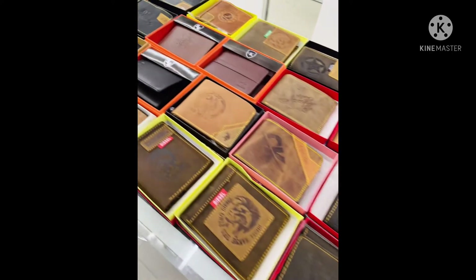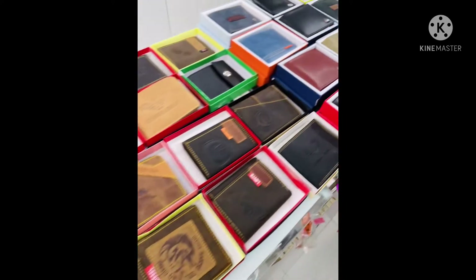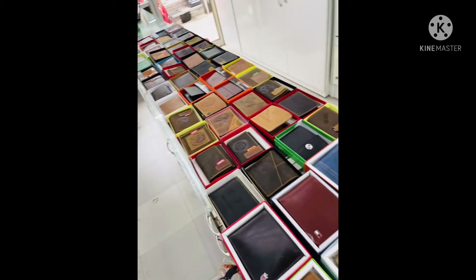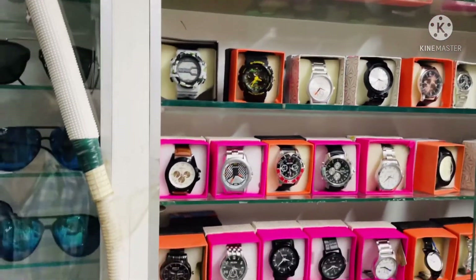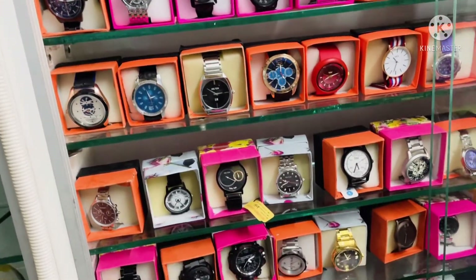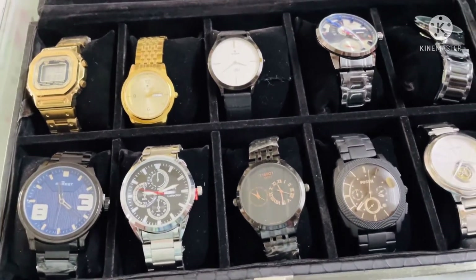Now let's talk about our wallets, which are proper leather wallets of very good quality. You can also give these as your father's gift item this Father's Day. Next, we have our watches — very good quality, and all normal watch styles are available. If you want more quality, you can get that too.